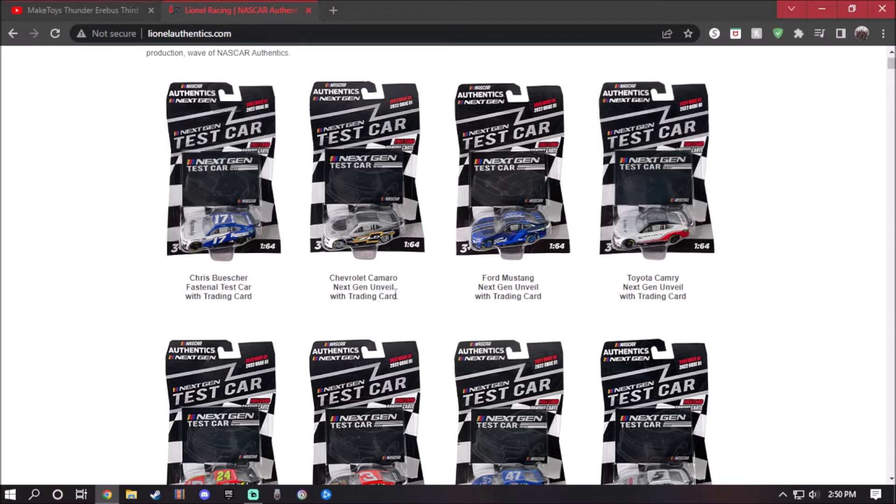Next up is the Chevrolet Camaro next gen. You can see they have the Chevrolet logo right there — looking so cool. Silver with hints of black, a little bit of light trim, and the gold right here. Looks great.